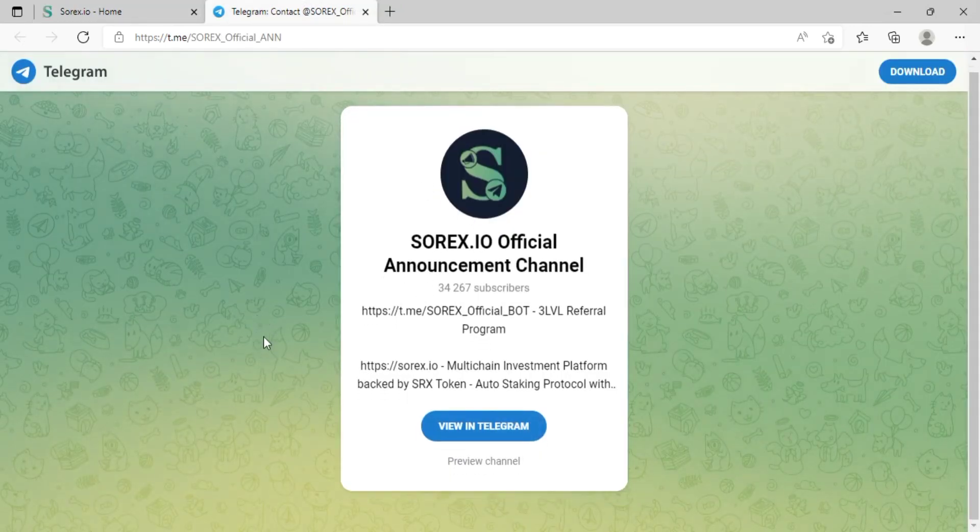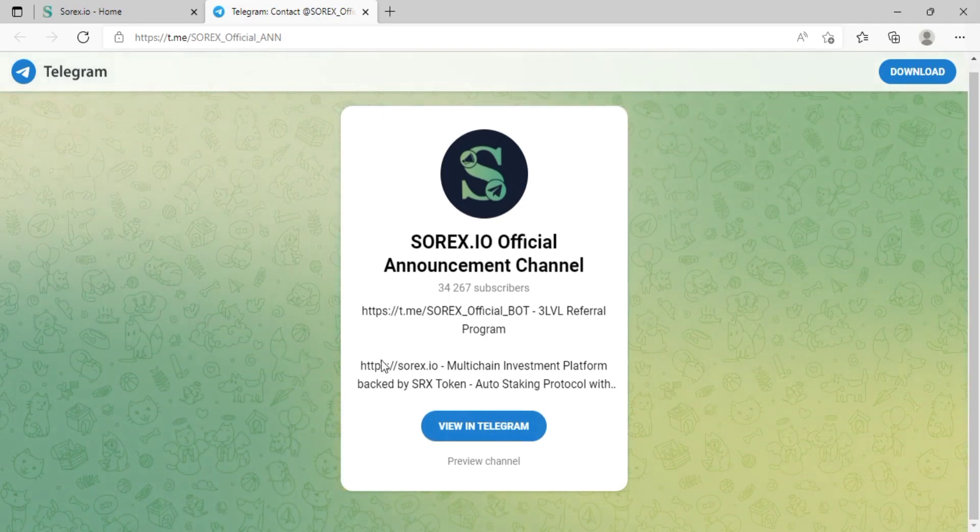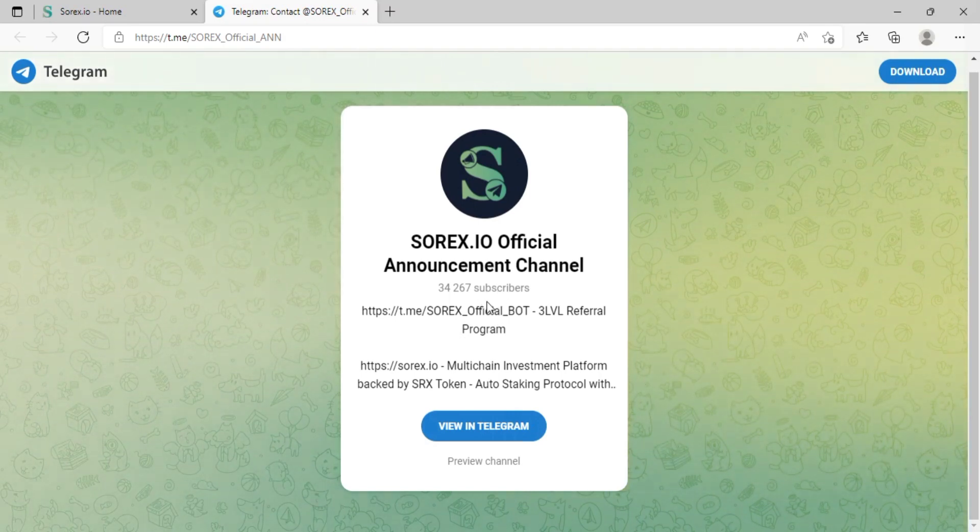This is a great platform with amazing features offering great benefits to holders. Check this platform out, join their Telegram, and visit their website for the latest updates so you don't miss any great opportunities that sorex.io is providing.